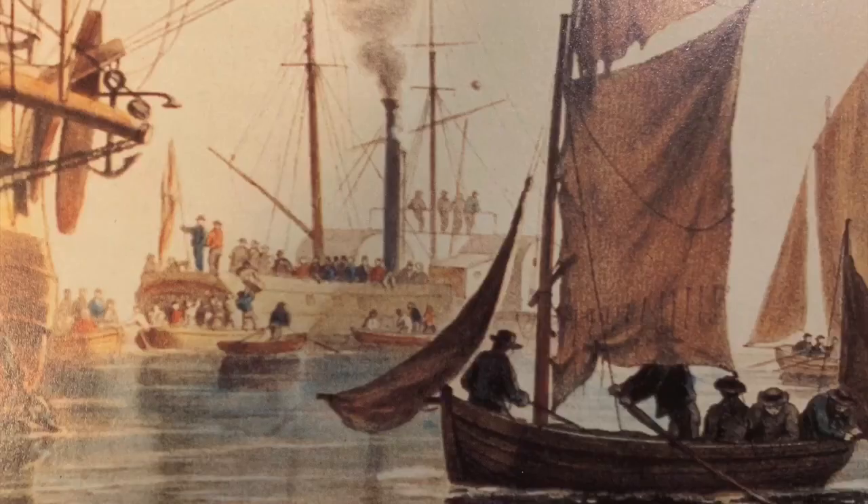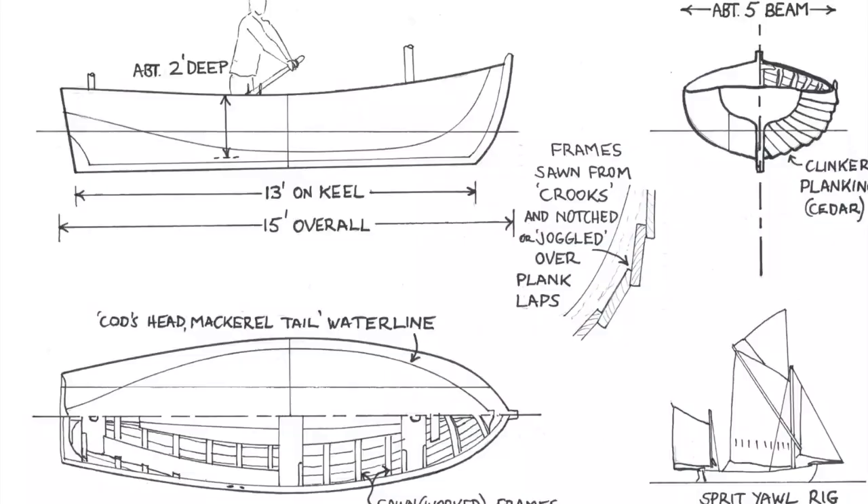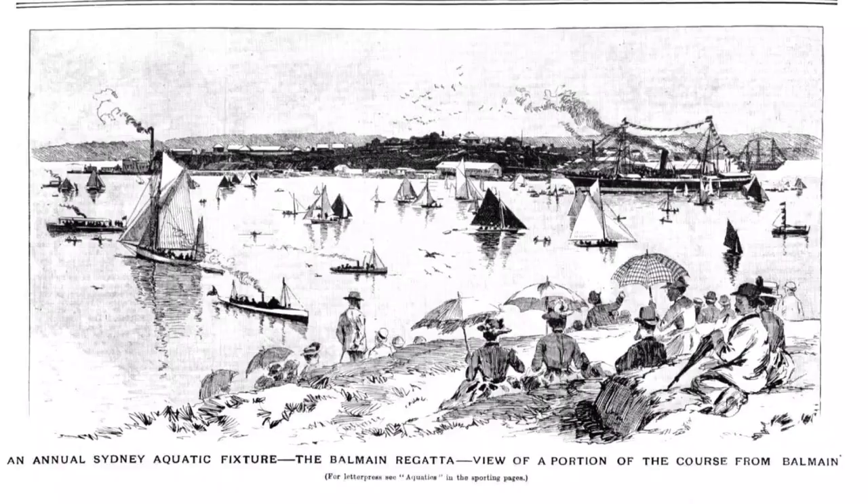Workboats on Sydney Harbour in the mid-19th century were generally sprit-rigged, and occasionally gaff-rigged, and many began to rig short unstayed bumpkins to carry a jib. Working boats began to race, generally with individual matches for stake money, and eventually in regattas.